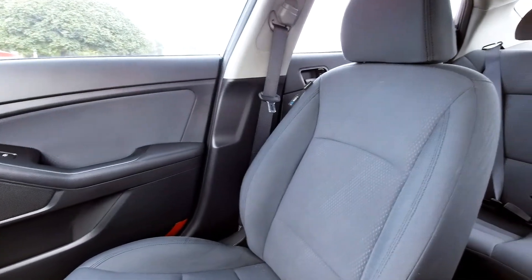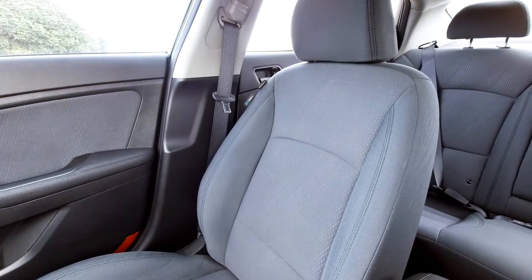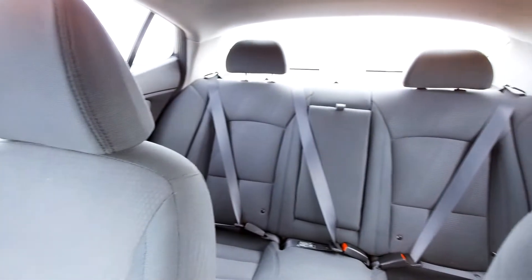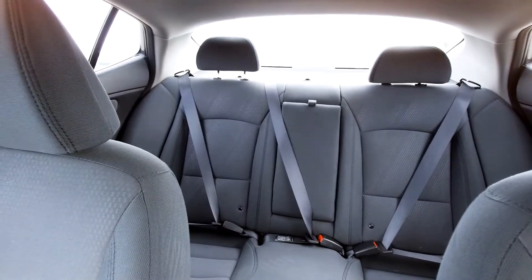Zooming over to the passenger side door and swinging around — here's what the seats look like. They're nice dark gray cloth, so nice looking seats. And there are the rear seats of course.